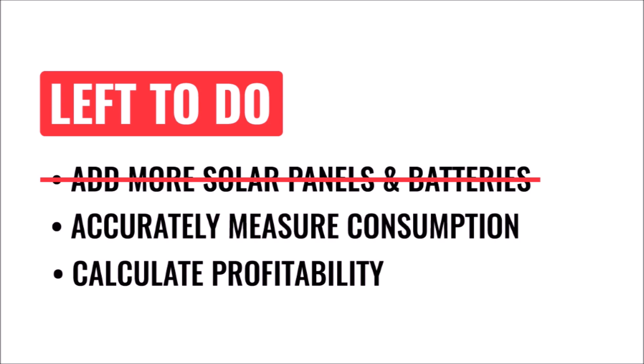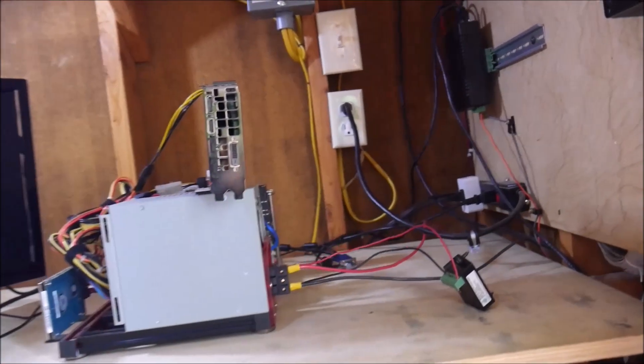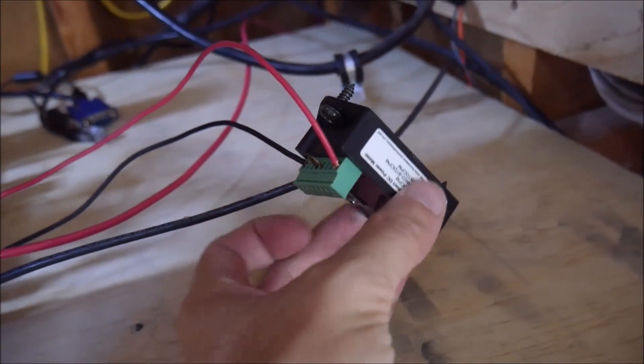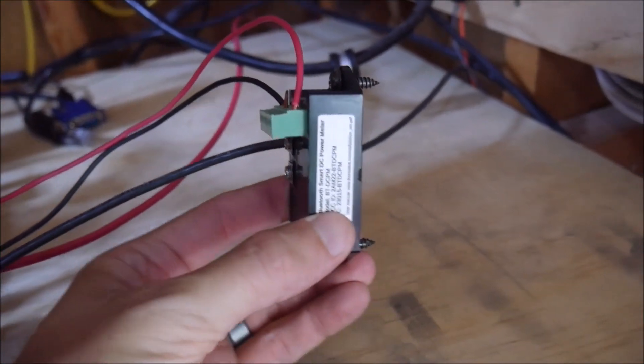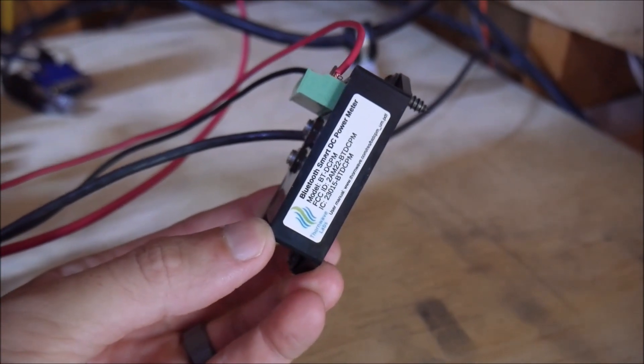At the end of the last episode, we still needed to measure the energy consumption of the solar-powered mining rig, and then calculate the profitability based on the amount of Ethereum we mined. This type of accurate measurement over time was a perfect fit for my PowerMon power meter from Thornwave Labs. Some of you guys have probably seen me use this in other videos, but this thing is awesome and I use it all the time. I'll put a link in the video description below.